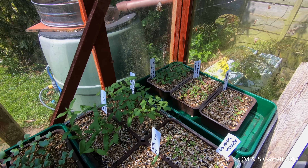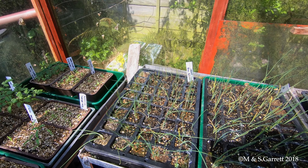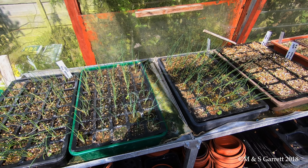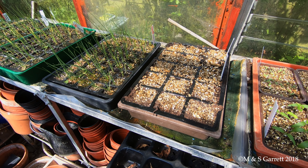And what are these in the background? Some are tomatoes. Then we have a few trays of leeks. And just a little shuffle round. This tray, with nothing coming up at all, are courgettes.